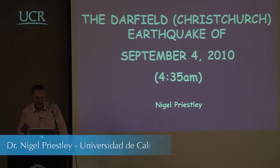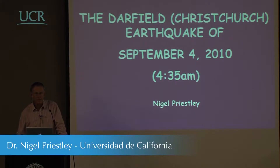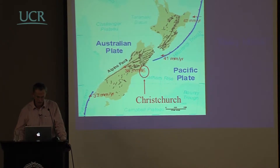I will provide some information about this earthquake, show some of the damage, and point out some of the more interesting aspects that occurred.